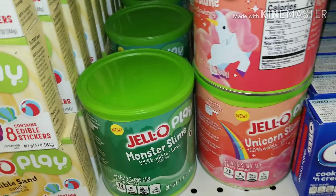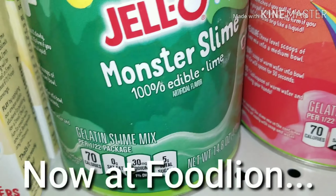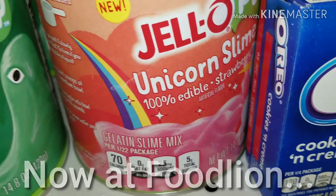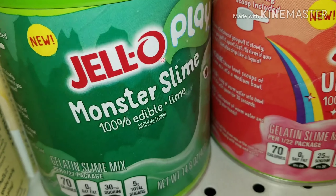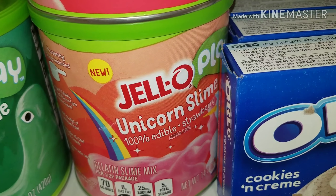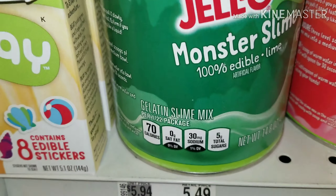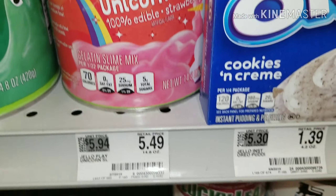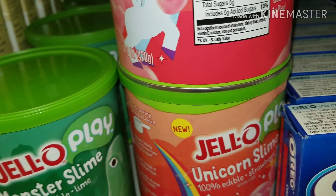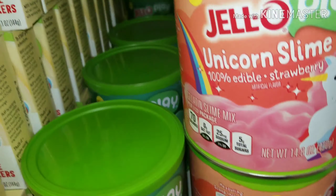Ollie's got some stuff. Let's check this out. If you remember, I showed you the Ollie's price of the monster slime — two in a pack for three and change. Now here at Food Lion, it's $5.49 per each item. See that? Jell-O Play Monster Slime — $5.49 for this one and $5.49 for this one. So if you go to Ollie's, you're getting a way better deal with the Jell-O Play unicorn slime.